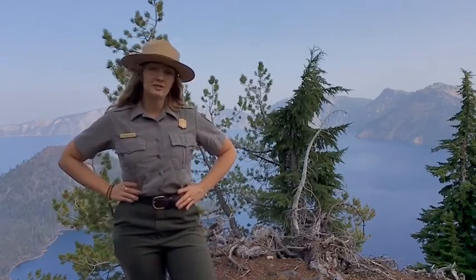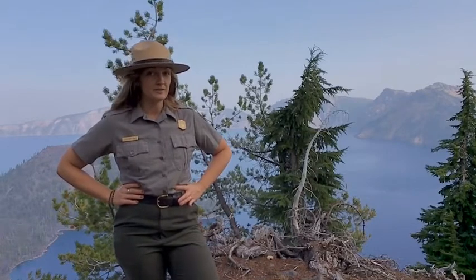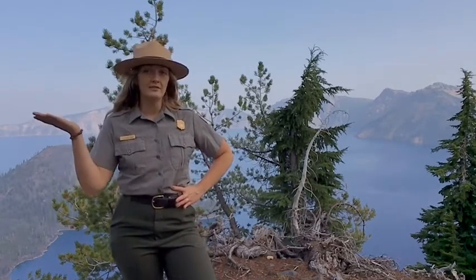Hello Junior Rangers! Thanks for joining me for another virtual Junior Ranger activity. I'm Ranger Stephanie. In our previous episode, Ranger Kim discussed a resilient tree that grows here in the high elevations of the park.